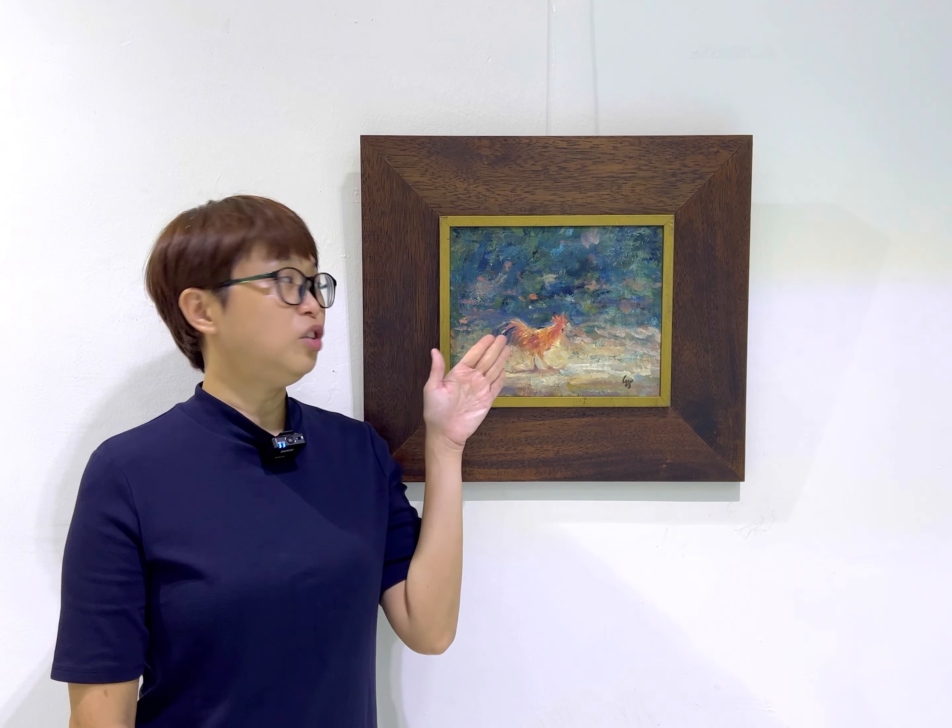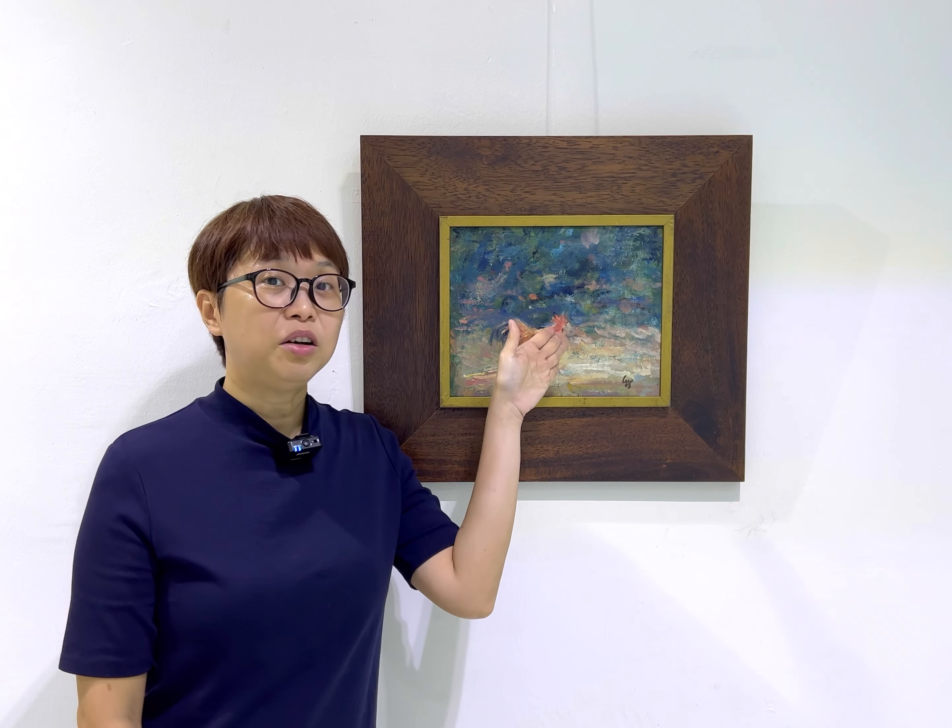But the focus of this painting is not really the rooster per se. Because if you look up close, the rooster is just given some very broad brushstrokes. In fact, we can't really make out his face.